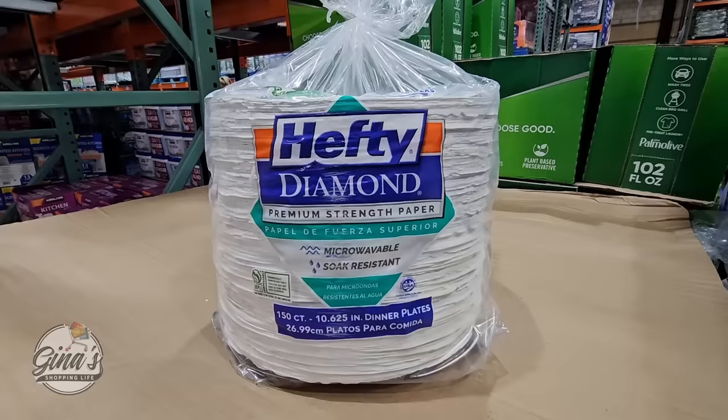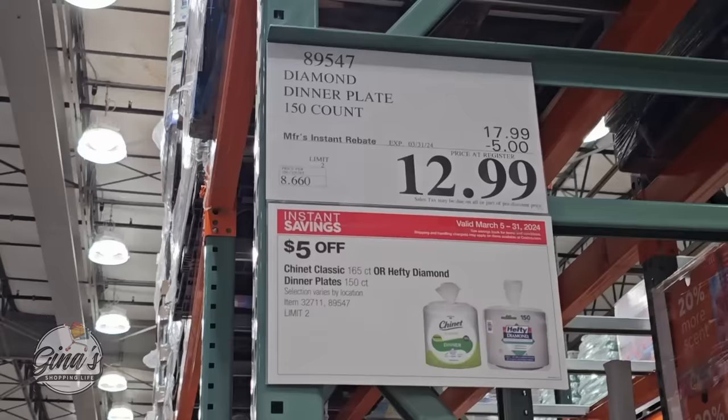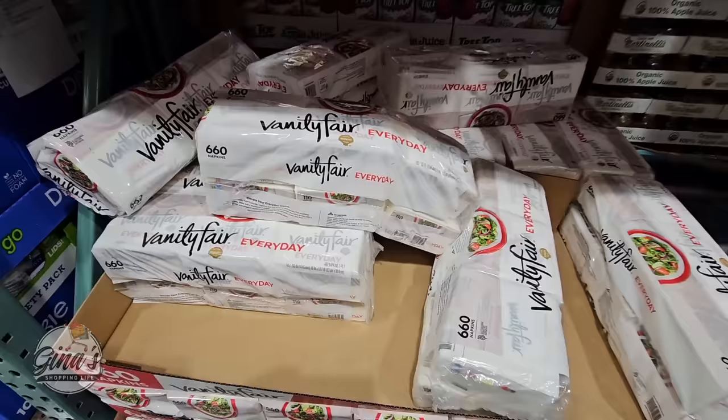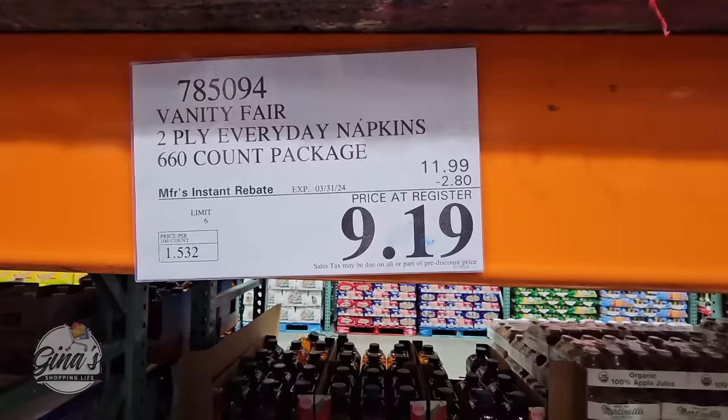If you're needing paper plates, especially for gatherings — it really depends on your store. Our store has the Hefty Diamond, 150 count, but both Hefty or Chinette are $12.99. Vanity Fair napkins: a lot of feedback that these are a little thin, but you're getting 660 of them for $9.19.